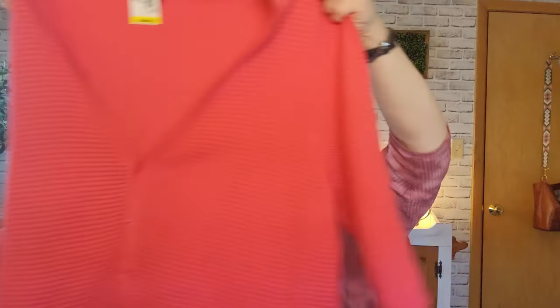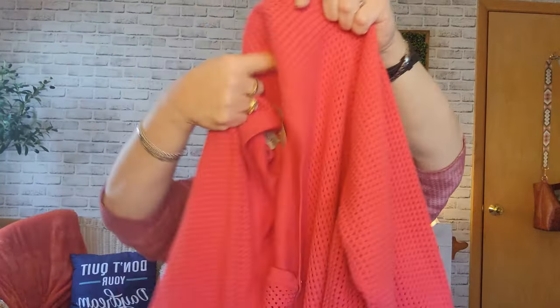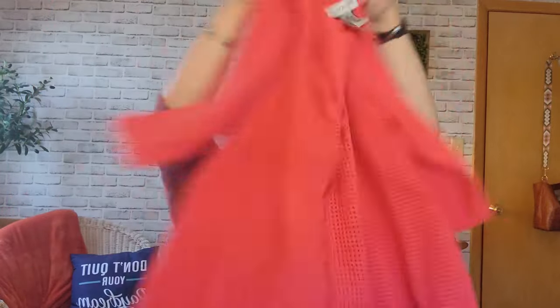This is a Catherine's sweater, size 3X. I paid $5.29, so $2.65. It's just real pretty - it looks maybe a little orangey but it's that coral. It has this mesh design on the front and on the three-quarter sleeves. I just thought that was adorable - that should do fine.